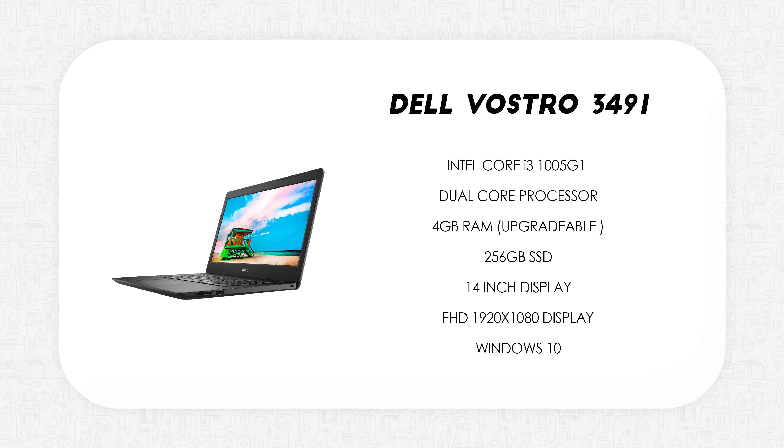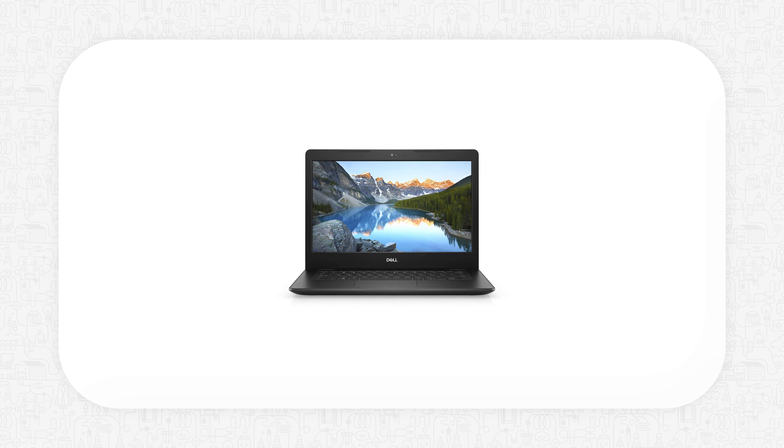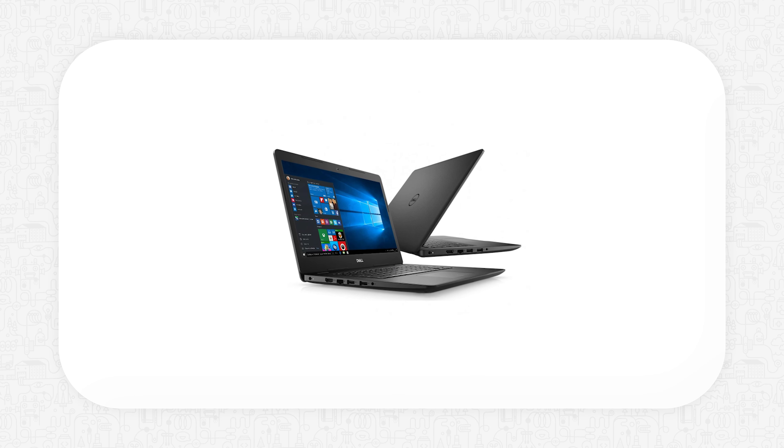Next up we have the Dell Vostro 3491. This is powered by the 10th Gen Intel Core i3 1005G1. It has 4GB of RAM which is upgradable, a 256GB SSD, and comes with a 14-inch Full HD display. This is somewhat like an upgraded version of the previous laptop — the i3 here is miles better in performance than the Pentium Gold, and it even has a Full HD display, so the viewing experience should be slightly better.